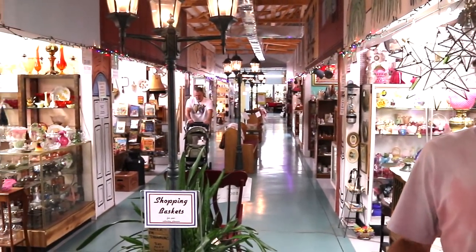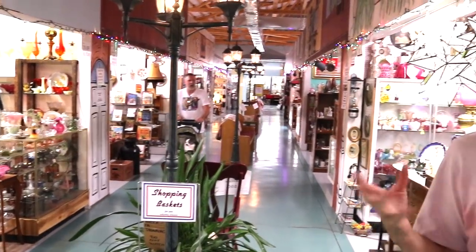The very first thing you see when you walk in are booths going in all directions. I oftentimes pick one direction and go that way — usually I shop to the right — but today for fun, because I saw the right side last time, we're going to shop to the left. See what we get this direction.